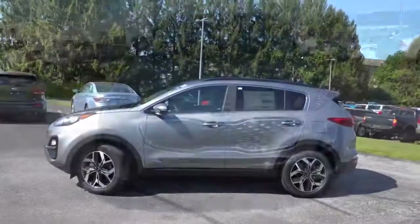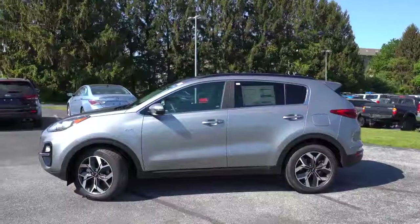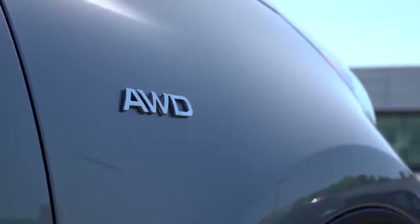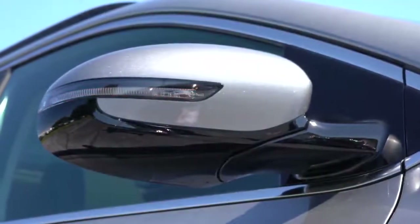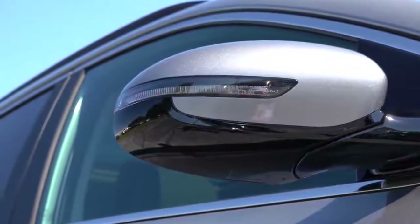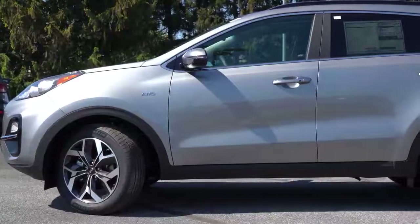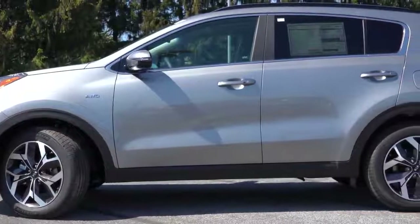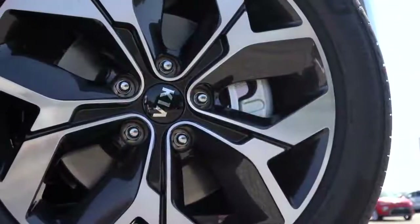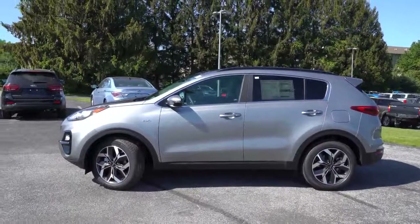Moving to the side: roof rails come standard with the Nightfall trim level and up; rear privacy glass is standard across the board; and there is all-wheel-drive badging on the front fender if equipped. Side mirrors are power-adjustable body-colored for every trim, heated for Nightfall and up, and power-folding with LED integrated turn signals for Nightfall and up. Chrome window surrounds come with the LX, EX, and SX Turbo, while the Nightfall gets gloss black. Wheels are 17-inch alloys on the LX, 18-inch dark gray alloys on the Nightfall, 18-inch machine-finished alloys on the EX, and 19-inch machine-finished alloys on the SX Turbo.